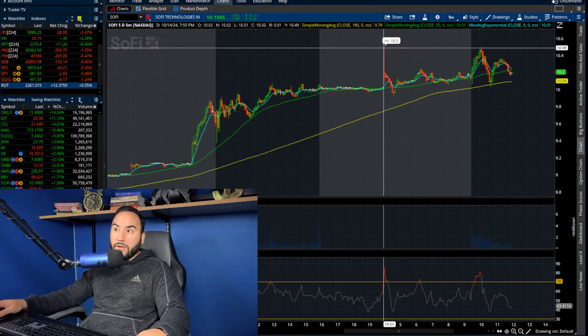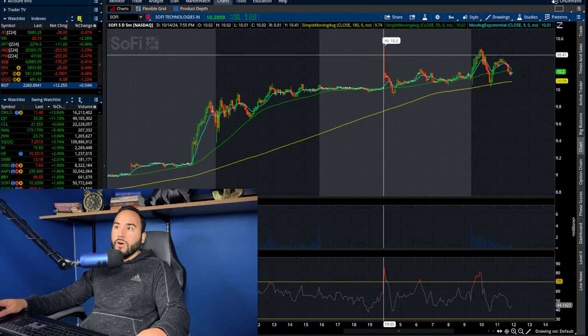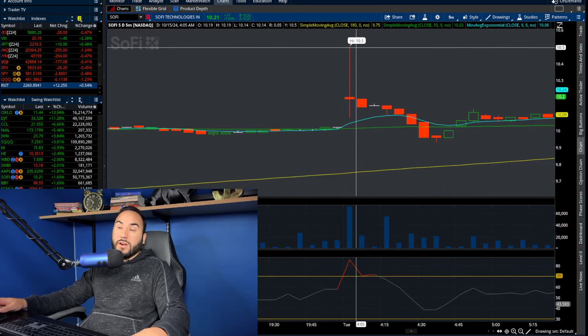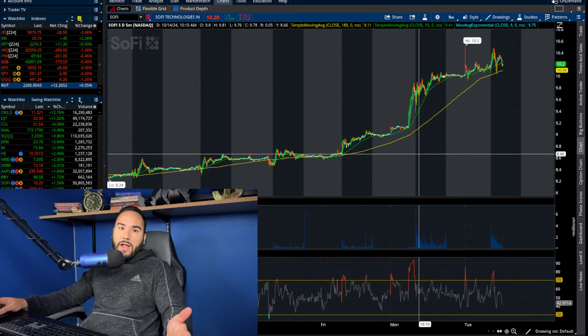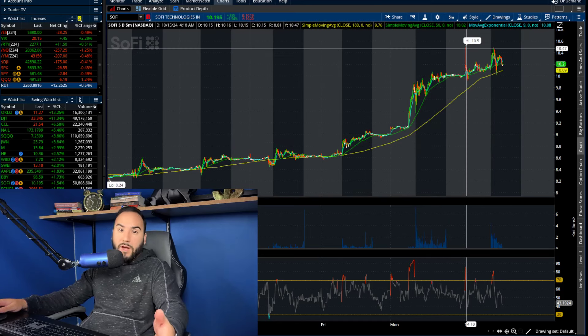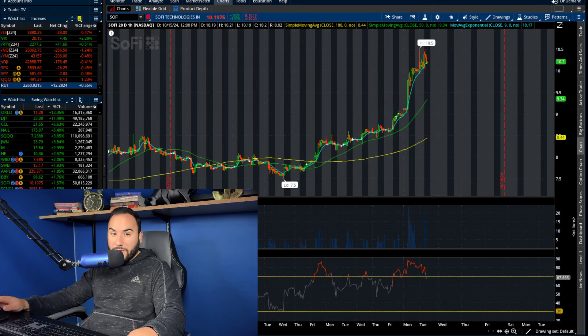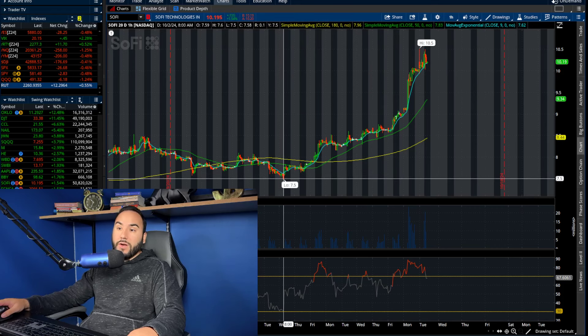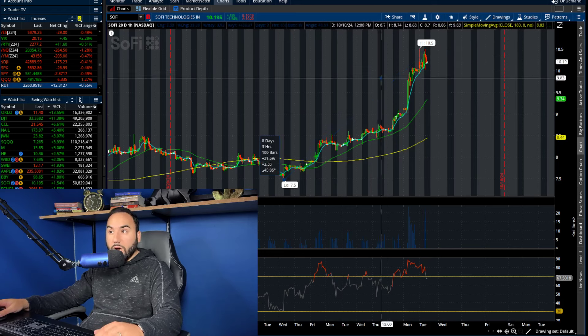Here on thinkorswim, it looks like we hit $10.50 as well, right in the beginning of pre-market at 4 AM on the east coast. We're obviously continuing the uptrend with this move. We broke out of the highs from yesterday, from the last couple of days, weeks and months for that matter. As I pull back the layers, now that we hit $10.50, we were up $3 per share off the low from just under two weeks ago — on October 2nd, we hit $7.50, which means we were up 40% off that low at one point.